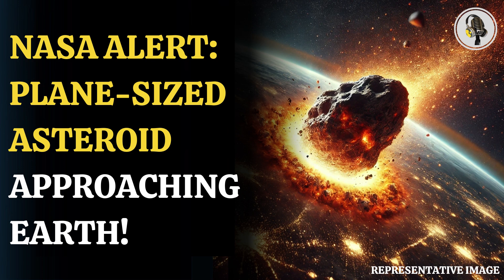Welcome to our podcast, where we explore fascinating stories and ideas from various fields. In this episode, we explore how NASA tracks a giant asteroid heading toward Earth.